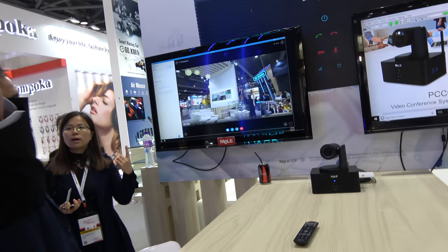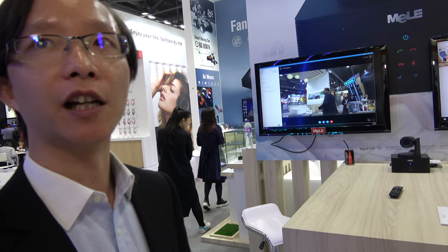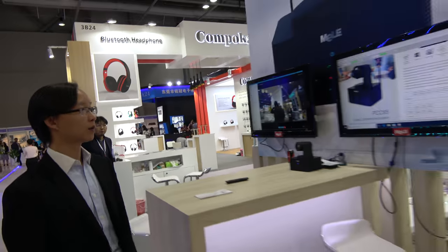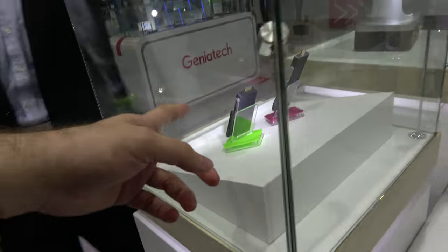It supports over 1080p resolution — not 4K, but over 1080p. The retail price for the video conferencing system is expected to be $3,000 US dollars. We are also recruiting partners and distributors worldwide, offering half price on this product so you can have more margins and profit.